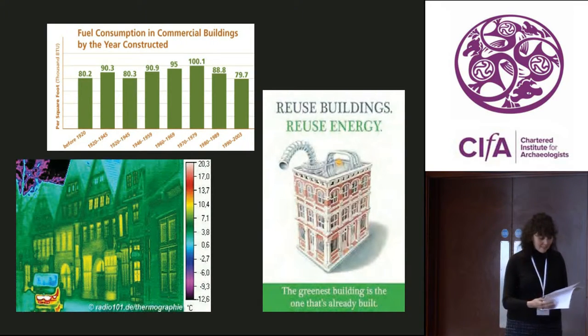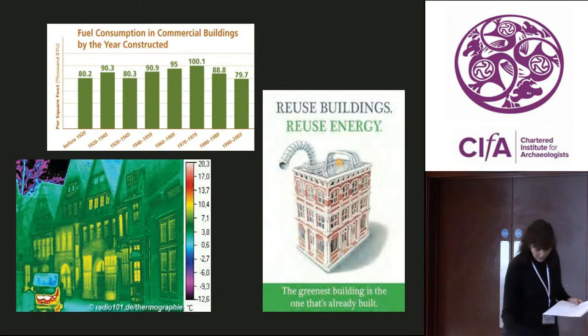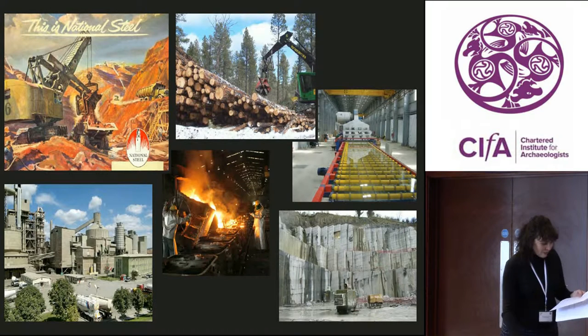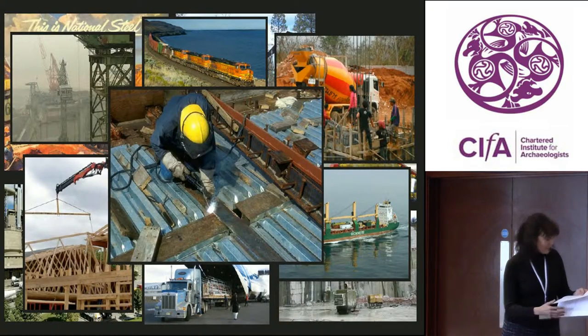I think it's worth going back to basics and recapping how the built environment developed and evolved in energy terms to see exactly why that is. Being a physicist, I tend to think naturally in terms of energy, and you need to put in lots of energy to construct and use buildings — energy to make and exploit the raw materials, energy to get them to the building site, energy to construct the building once you're there.